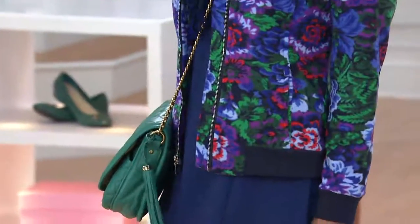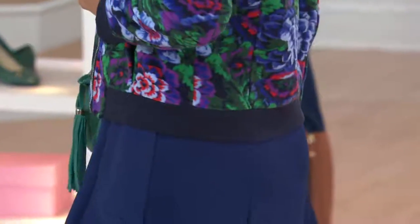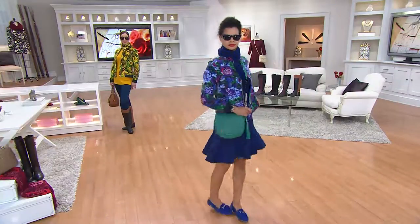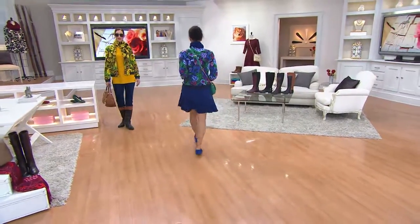If that doesn't scream money, I don't know what it does. I didn't know fleece could take a print like this. It's amazing.